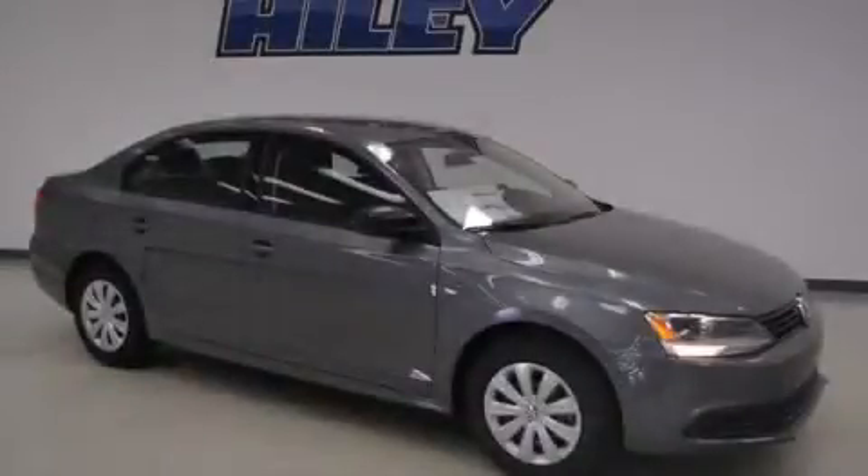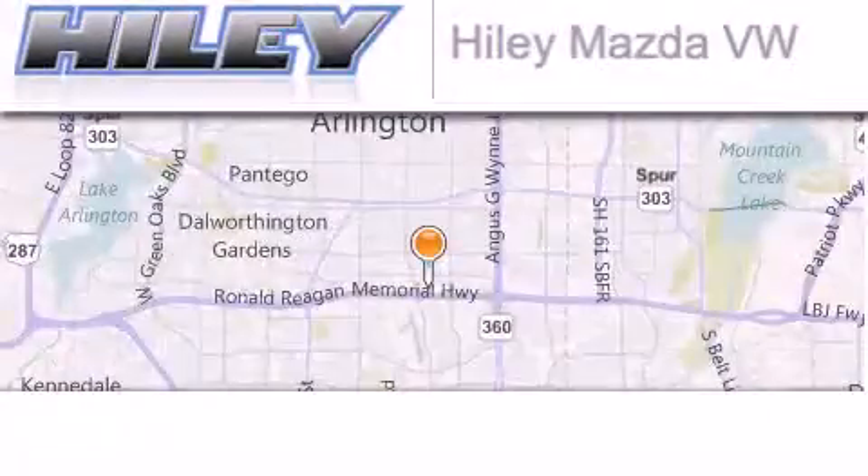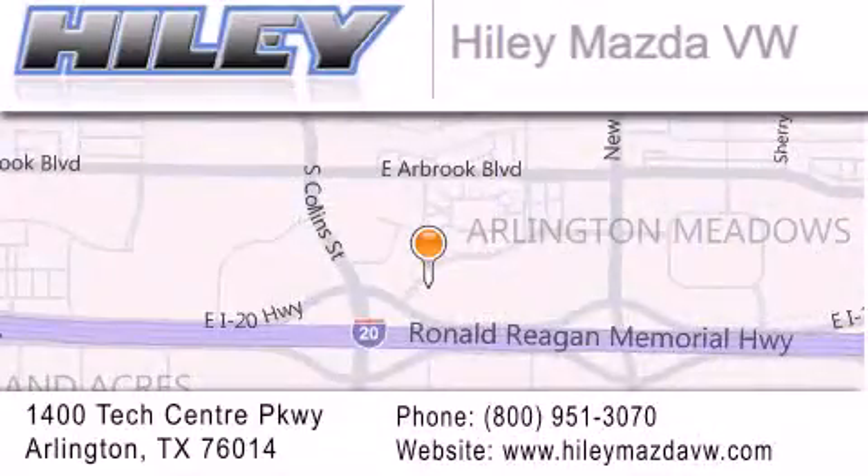This vehicle is sure to sell fast. Call and arrange your test drive today. Hiley Mazda Volkswagen is located at 1400 Tech Center Parkway in Arlington. Our goal is to exceed all of your expectations to ensure that you'll return for future visits.